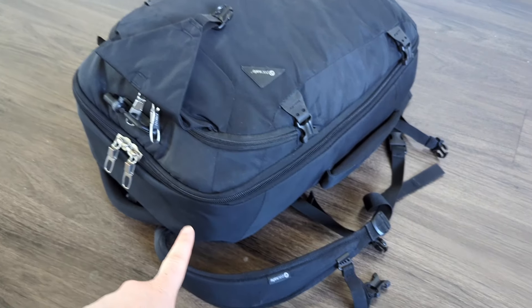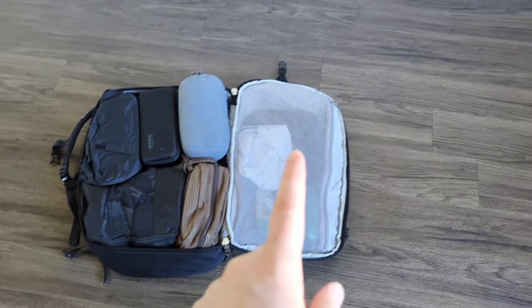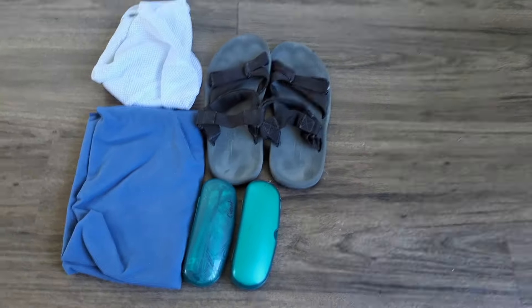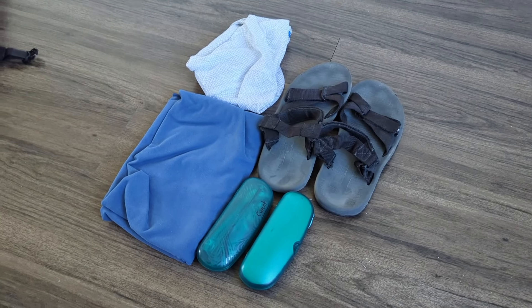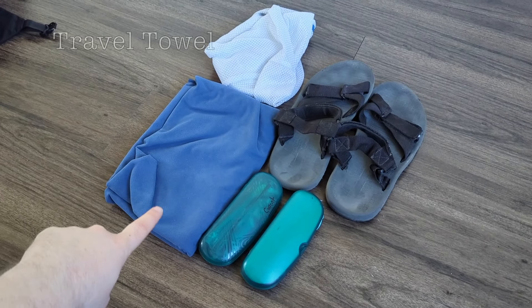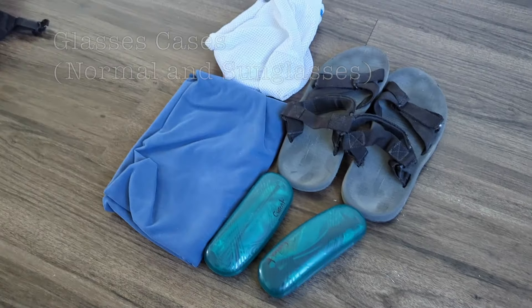Now let's get into the lower part of this bag. It's split into two sections. Let's get into the hood of the bag first. In the top compartment I have a laundry bag, my travel towel, sandals, and glasses — both regular glasses and sunglasses.